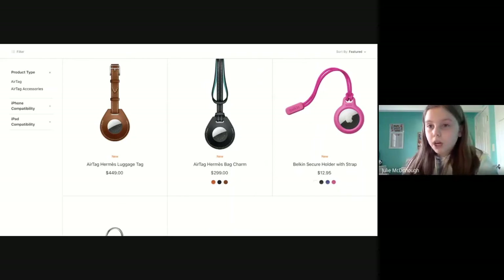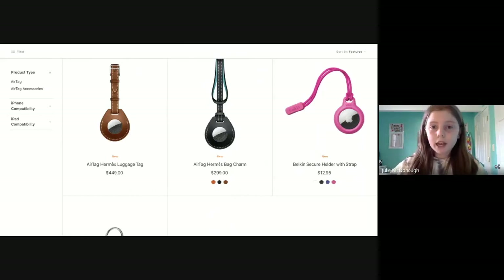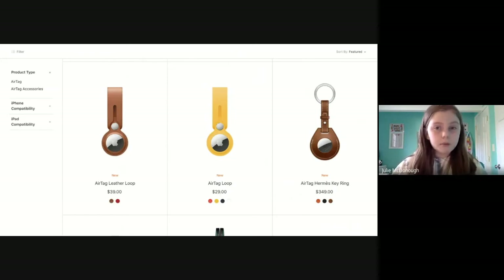There are a lot of different accessories you can get online that don't have to be from Apple. A lot of new brands will be coming out with things for the AirTags, and Amazon will likely have a lot more affordable options — so you probably won't have to spend $30 on a loop and will soon be able to find one for $10 to $15.